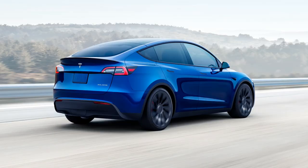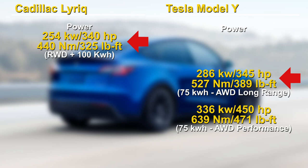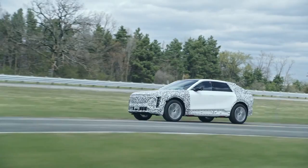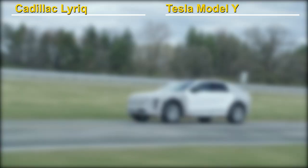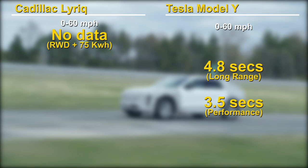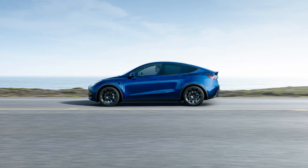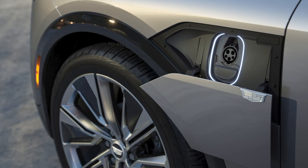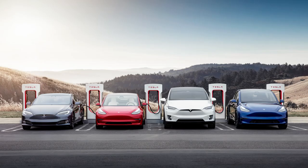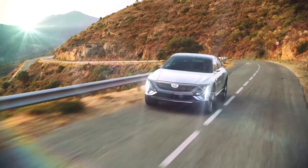The horsepower and torque numbers are pretty close, but keep in mind the Lyriq has only one motor versus Tesla's two. We don't have numbers for the Lyriq all-wheel drive yet, but given the already powerful rear-wheel drive, it will be interesting to see what they come up with. We also don't have 0-60 times for the Lyriq, but given that it is quite a bit heavier, I expect it will be slower than the Model Y — again a testament to Tesla's efficiency. For charging, the max DC power for the Cadillac is 190kW, not too far from Tesla's 250kW at its Superchargers.